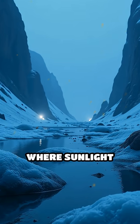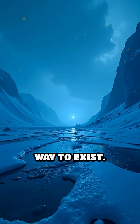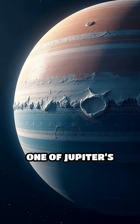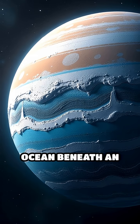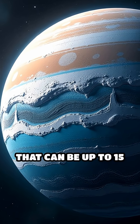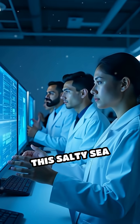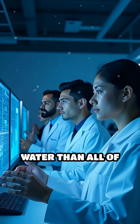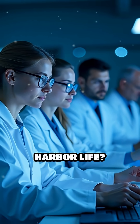Imagine a world where sunlight never reaches the surface, yet life still finds a way to exist. Europa, one of Jupiter's largest moons, hides a vast global ocean beneath an icy crust that can be up to 15 miles thick. Scientists estimate this salty sea contains more water than all of Earth's oceans combined. But could it also harbor life?